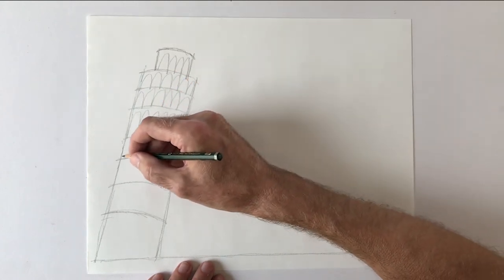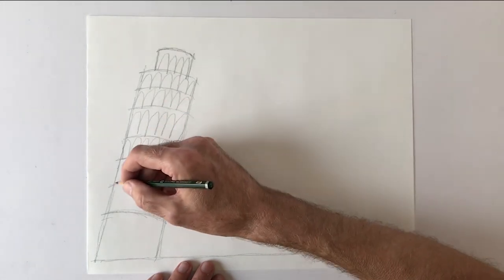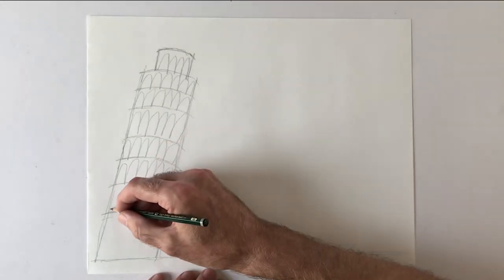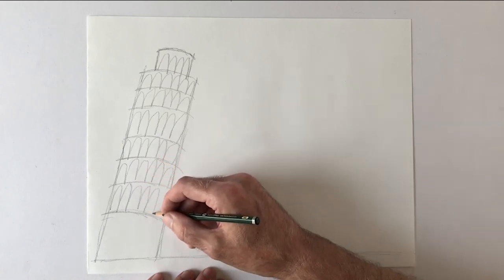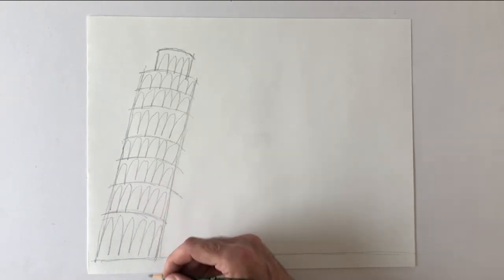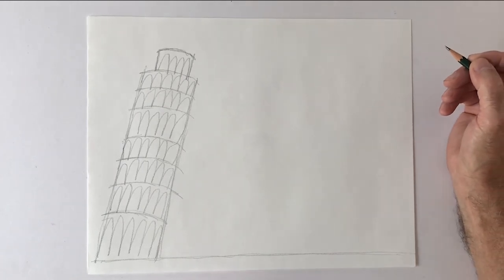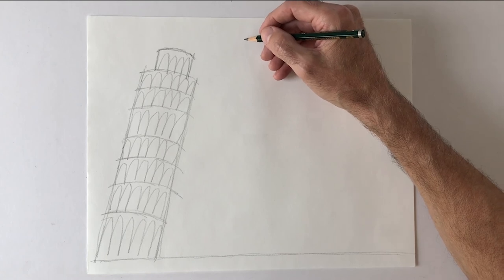Kind of a pattern — just to get the idea. The second building is another tower. It's in Paris — it's the Eiffel Tower.